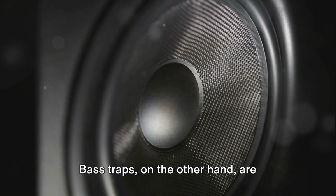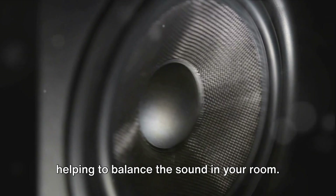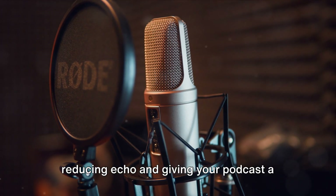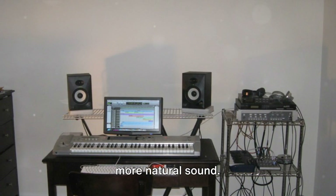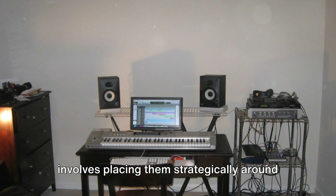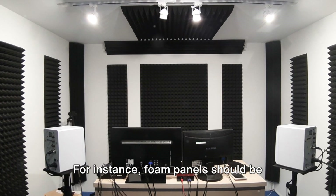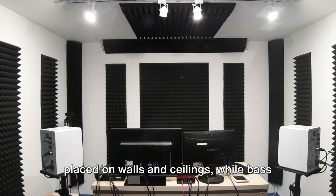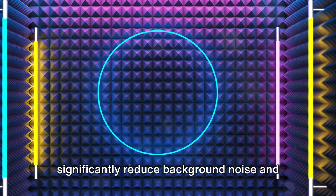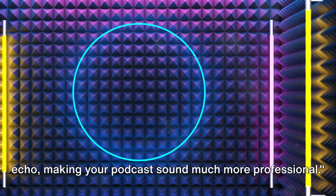Bass traps, on the other hand, are designed to absorb low-frequency sound, helping to balance the sound in your room. Lastly, diffusers scatter sound waves, reducing echo and giving your podcast a more natural sound. Setting up these materials effectively involves placing them strategically around your recording space. For instance, foam panels should be placed on walls and ceilings, while bass traps are best positioned in corners. With proper soundproofing, you can significantly reduce background noise and echo, making your podcast sound much more professional.